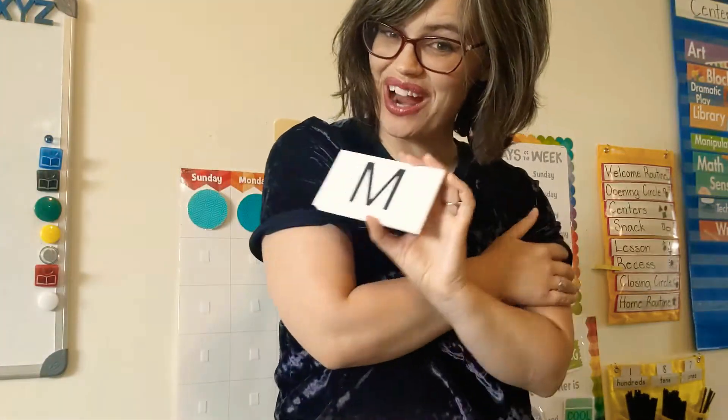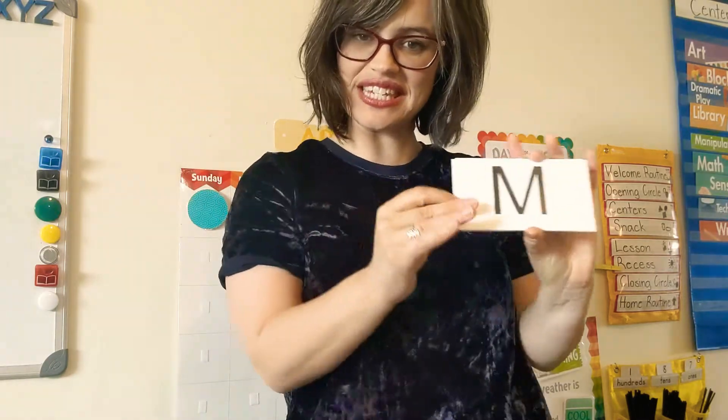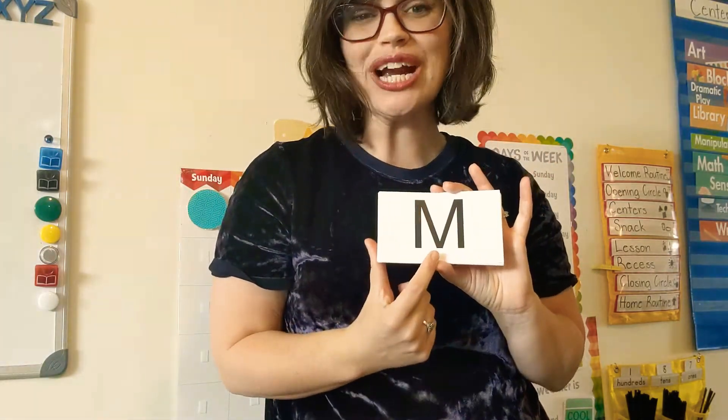Hello my preschool friends! Today we are going to do some more alphabet exercises, this time featuring our new letter M.